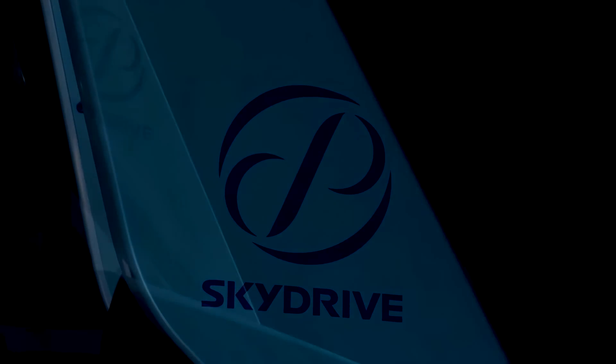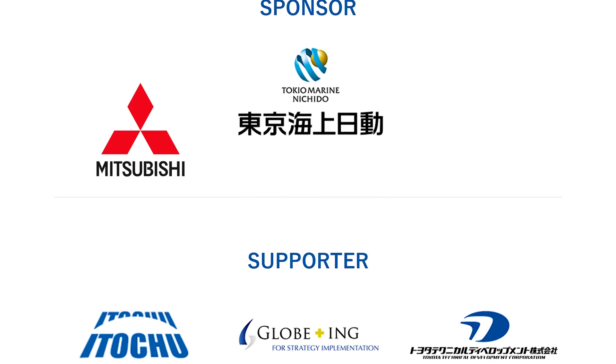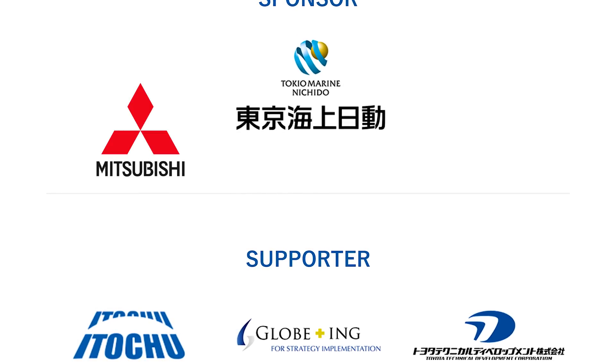A computer handled flight stability and safety. At this point, SkyDrive has shaped up to be the leader of Japan's eVTOL scene, with many sponsorships such as Bandai Namco and Mitsubishi.